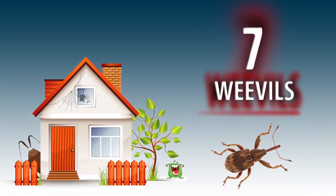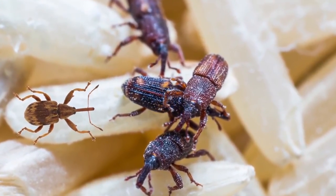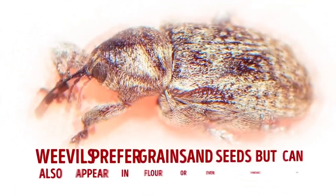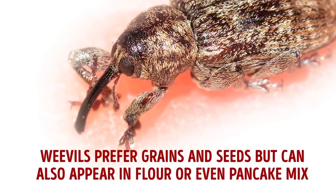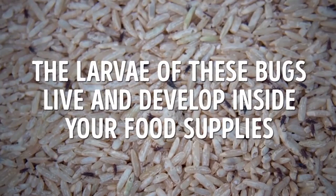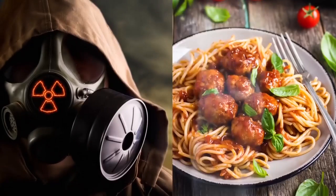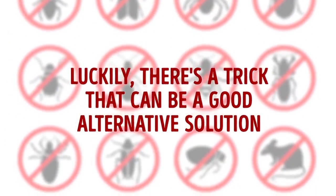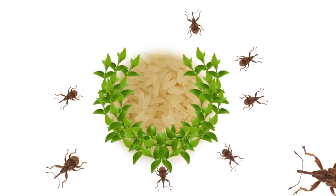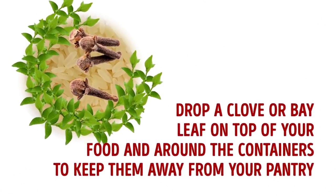Number 7. Weevils. If you leave flour, cereal, or rice unsealed in the pantry, you might end up with these unwanted bugs in your food. Weevils prefer grains and seeds, but can also appear in flour or even pancake mix. The larvae of these bugs live and develop inside your food supplies, and you don't even suspect anything until one month after their birth when they suddenly appear in your food. Luckily, there's a trick that can be a good alternative solution. It seems that weevils really don't like the smell of bay leaves or cloves. Drop a clove or bay leaf on top of your food and around the containers to keep them away from your pantry.